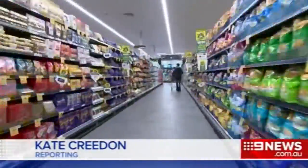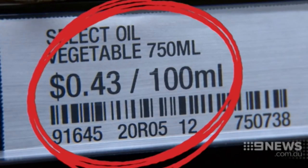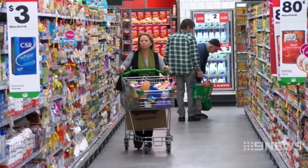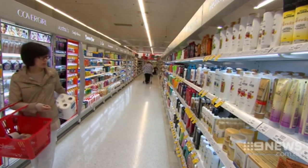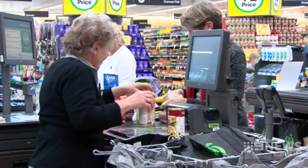Next time you're scanning the supermarket shelves, take a closer look. That there is the unit price. Unit pricing makes it easier for shoppers to compare similar items by looking at the price per 100 grams or 100 mils. Most of us don't pay much attention to it, but an Australian first study demonstrates why we should.